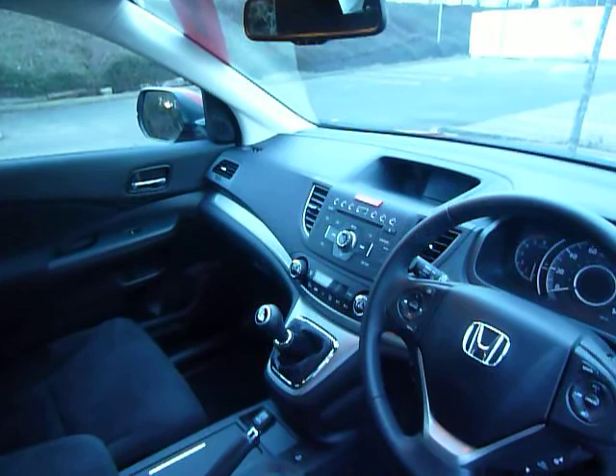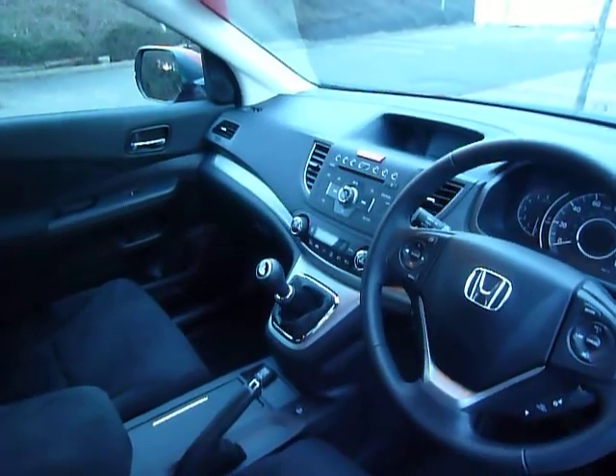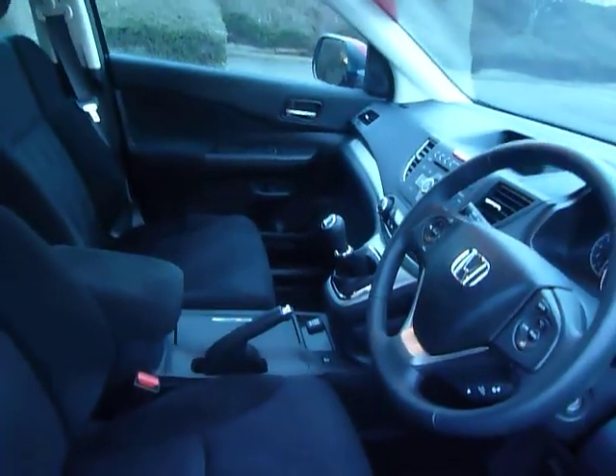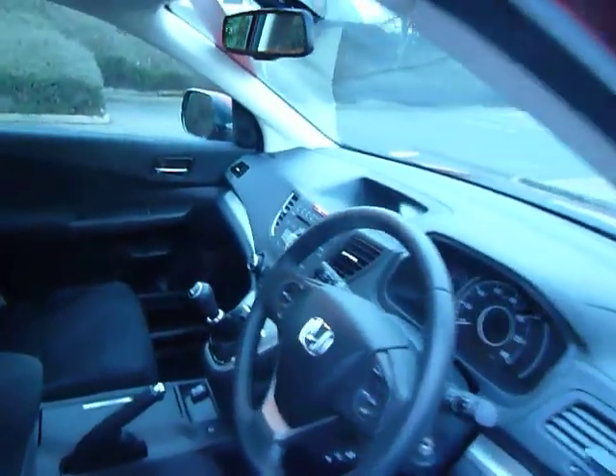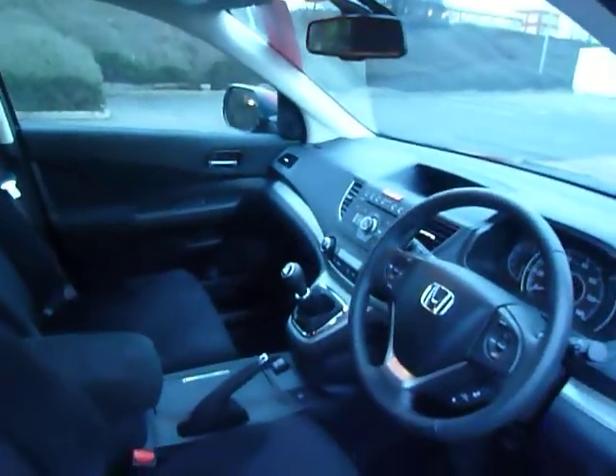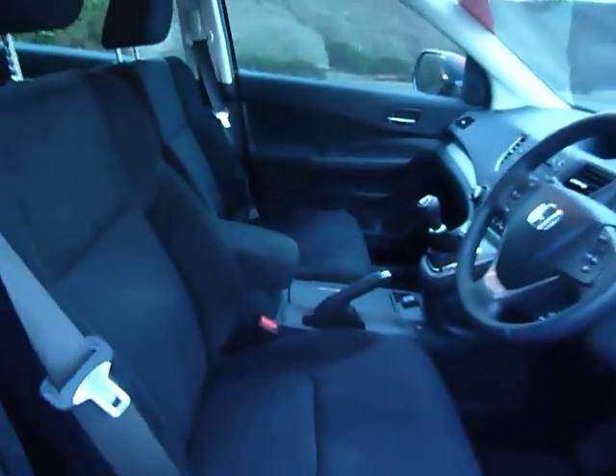It's also got the radio, air conditioning, and a six-speed manual gearbox. Another benefit of this car is the rear parking camera, which is very handy in tight supermarket car parks. There's plenty of space here in the CR-V.